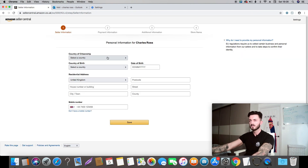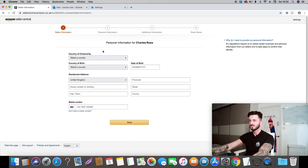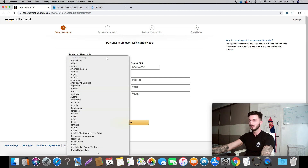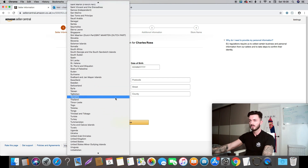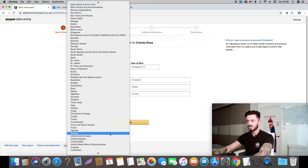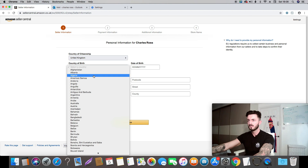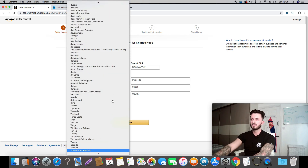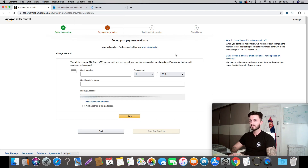You will then see a page for your personal information — country of residence, country of birth, and so on. Again, make sure it's all very accurate because it's hard to change this once it's done.